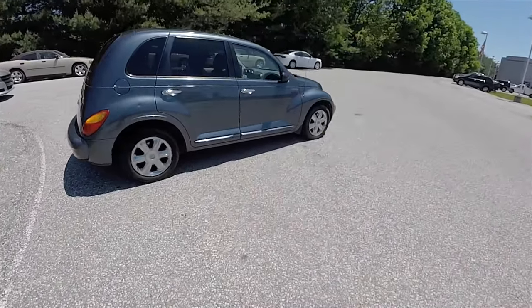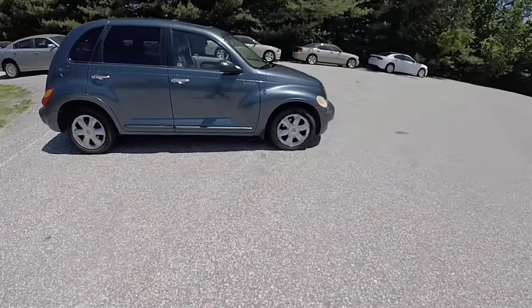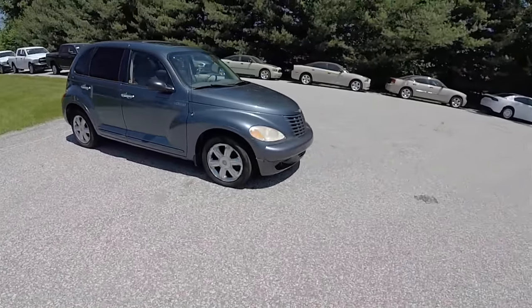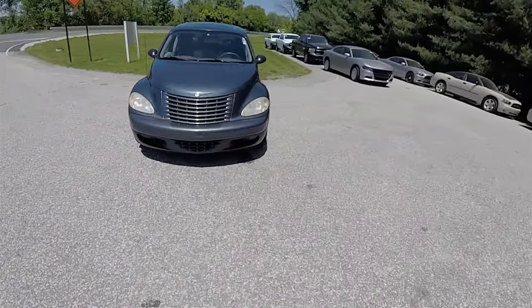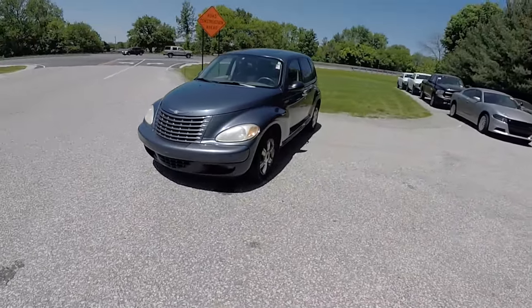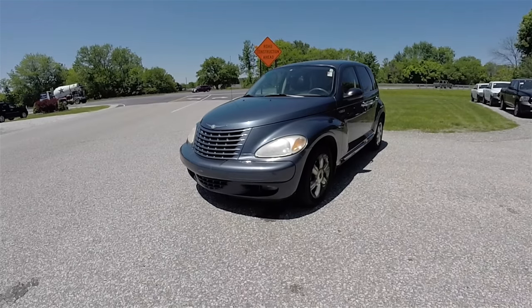That concludes our quick walk-around look at this 2003 Chrysler PT Cruiser Limited. If you have any questions or would like to see this vehicle, please contact our showroom. One of our friendly sales staff will be more than happy to answer any questions you may have. Thanks for watching.